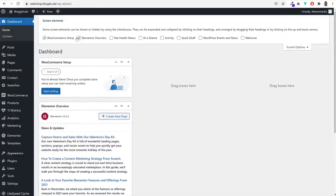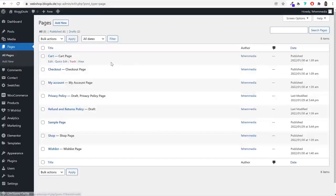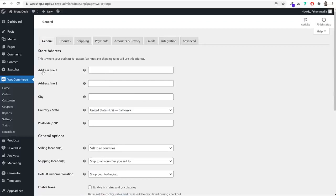After the wishlist setup, go to Pages from the left-hand side. You'll see many pages have been created: the wishlist page from our setup, plus cart, checkout, my account, and shop pages created automatically by WooCommerce. Now it's time to set up WooCommerce. Hover over WooCommerce in the left-hand menu and click Settings.